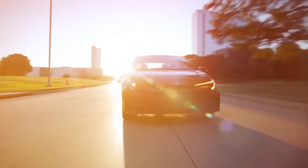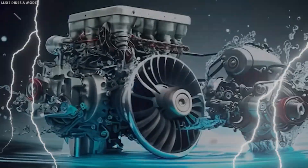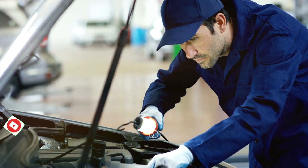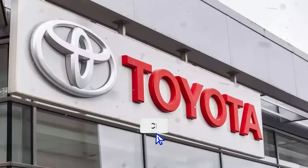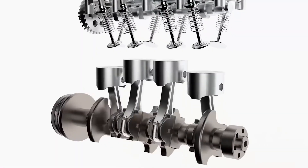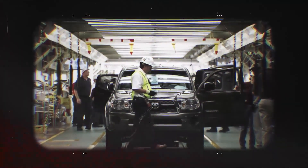EVs are about to become a thing of the past, courtesy of Toyota's all-new engine type, which is completely unheard of. This new engine that Toyota has been working on is said to be the most eco-friendly engine in existence, so buckle up and get ready for a complete turnaround in the world of cars as we explore Toyota's new engine that will destroy the entire EV industry.